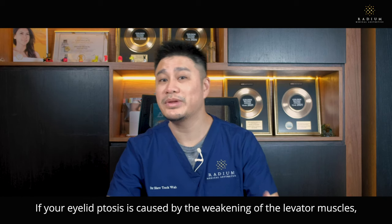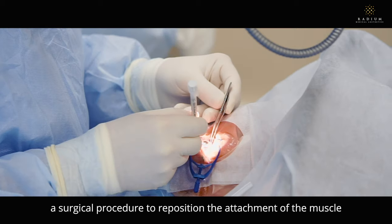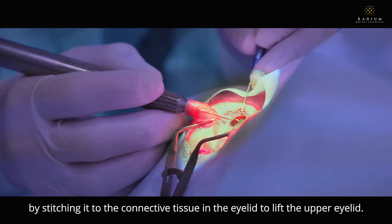If your eyelid ptosis is caused by weakening of the levator muscles, your doctor may recommend a surgical procedure to reposition the attachment of the muscle by stitching it to the connective tissue in the eyelid to lift the upper eyelid.